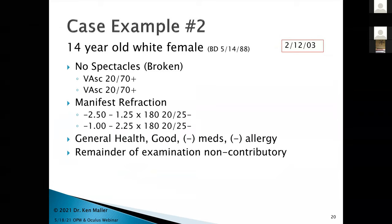Let's move on to case two — a change of pace, more about things to consider when discussing orthokeratology. This one goes back to 2003. A 14-year-old white female came in with broken spectacles. Uncorrected she was 20/70 plus in each eye. Manifest refraction showed a low myope with some cylinder, particularly two and a quarter diopters cylinder in the left eye. She corrected to about 20/25 minus. I gave her glasses.